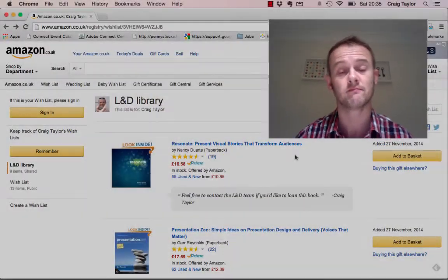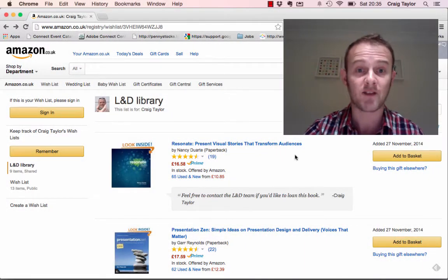One of the challenges that I've had though is to be able to market that library efficiently. We don't really have the systems or the platforms yet in order to be able to do that. So what I've done is I have put all of the books that are currently in our library into an Amazon wish list and within that wish list I've listed them all.